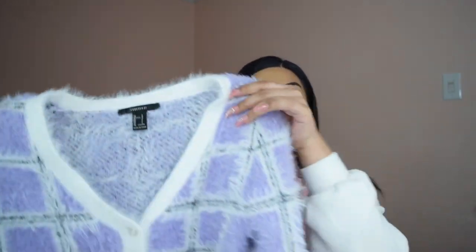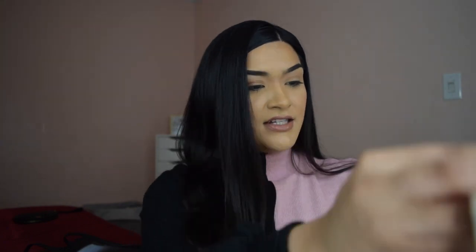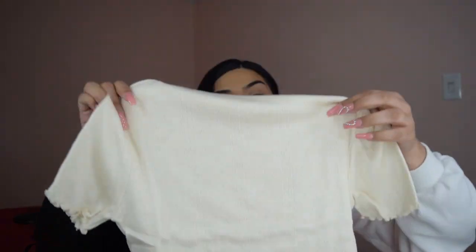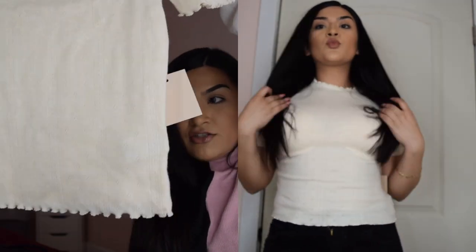I got another pastel moment for y'all. I got this cute little cardigan — it's giving me very clueless vibes. Super cute. I actually posted this already on my Instagram, so if you follow me, you already know. Last but not least, I got this cute little lettuce — what is it, like the lettuce hem? What's in right now, or used to be in the 90s. It's a cute little beige moment and I got it in a size medium.